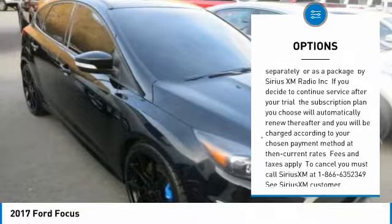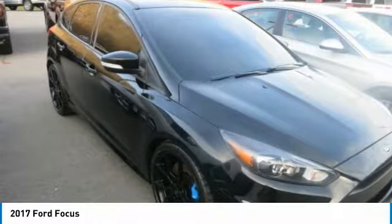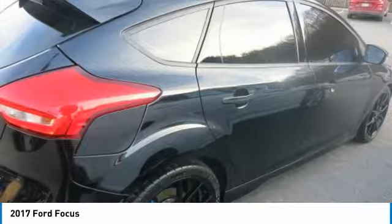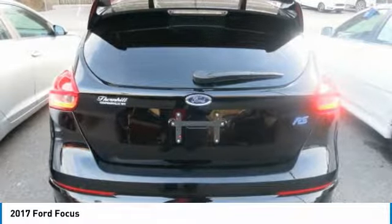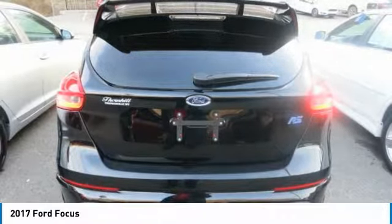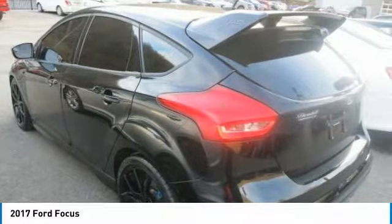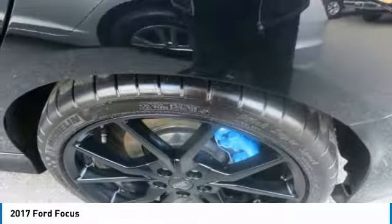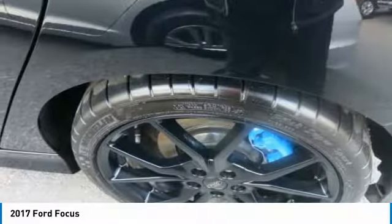Not available in AK or HI. Sirius XM audio and data services each require a subscription sold separately or as a package by Sirius XM Radio Incorporated. If you decide to continue service after your trial, the subscription plan you choose will automatically renew and you will be charged at then-current rates. Fees and taxes apply. To cancel, call Sirius XM at 1-866-635-2349. See Sirius XM customer agreement at siriusxm.com. All fees and programming subject to change. Sirius XM and all related marks and logos are trademarks of Sirius XM Radio Incorporated.